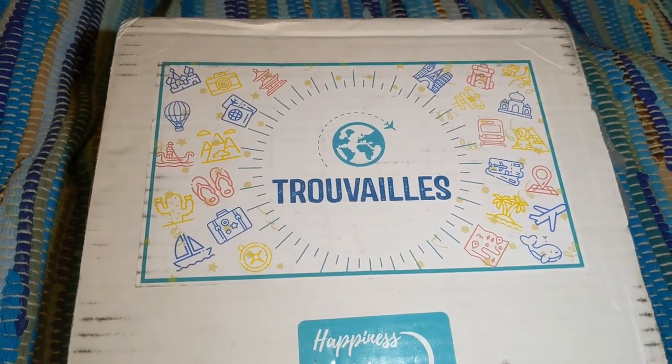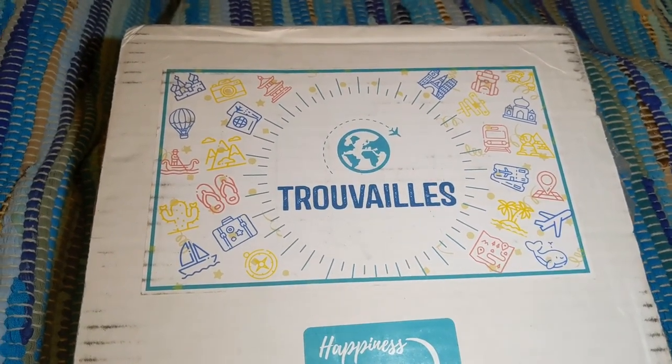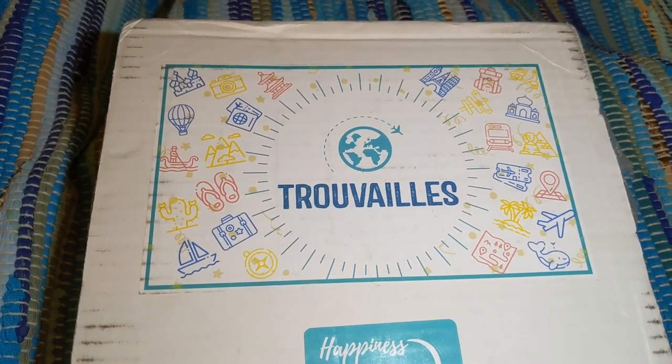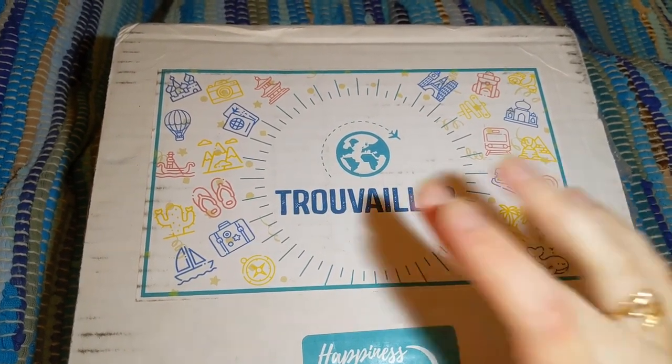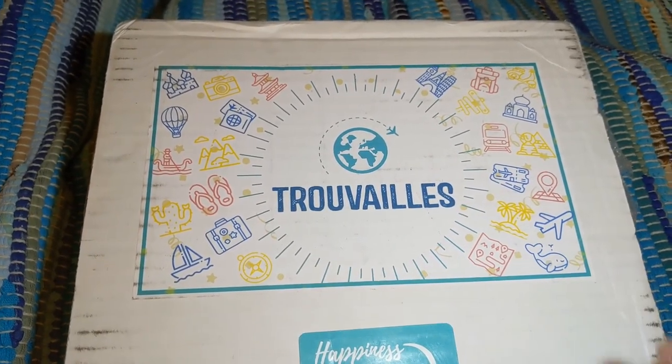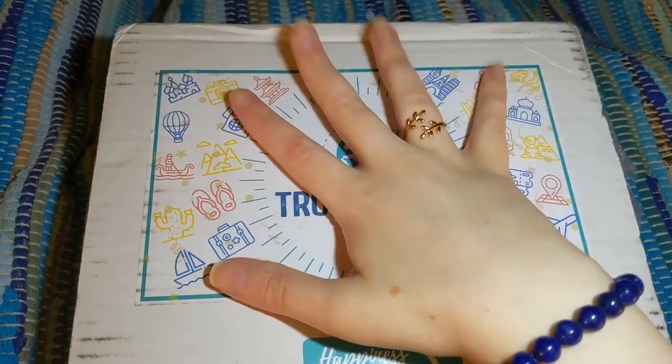Hi everybody, welcome back to my channel. My name is Jessie. If you're new here, I unbox subscription boxes and more, and I am back to subscription boxes folks. Today I have an inaugural box called Travai. It is out of Canada, and it is a bi-monthly destination subscription box.